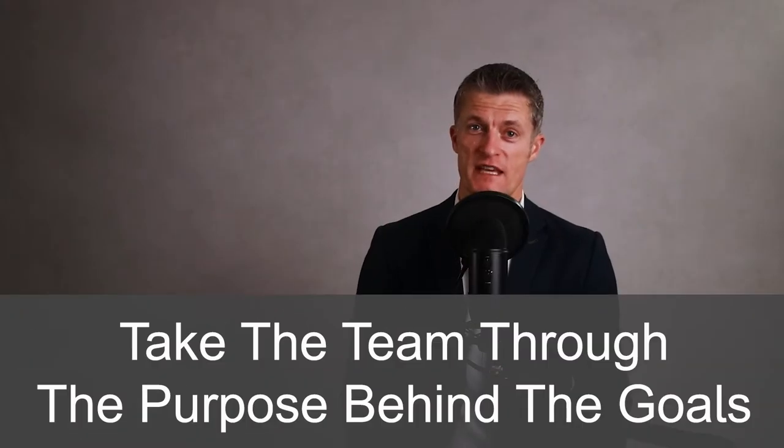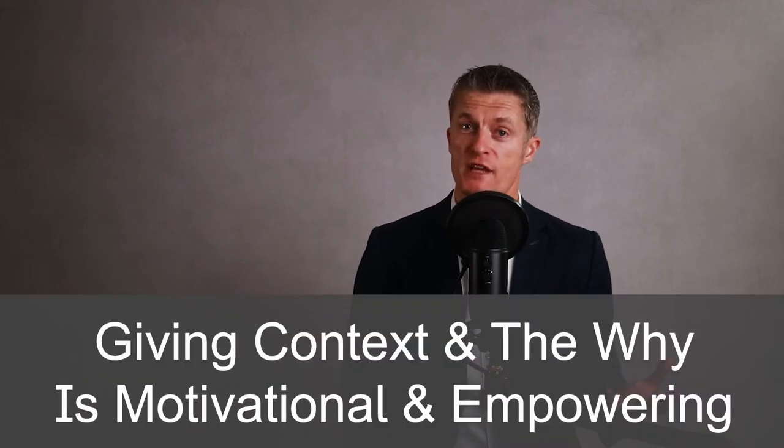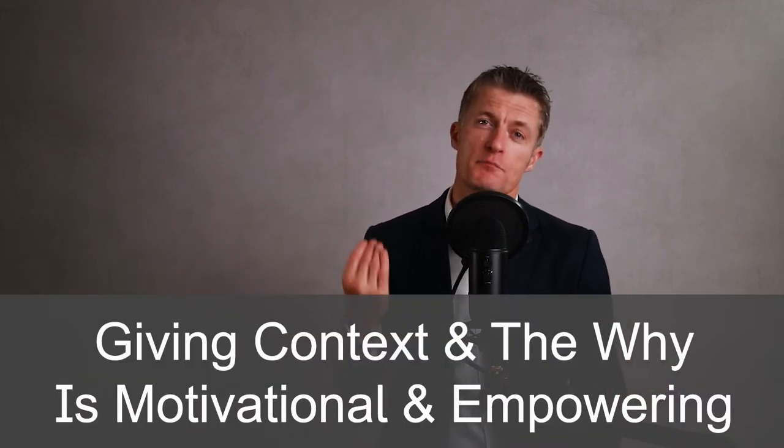Do take the team through the purpose behind the goals that have been set. Giving context and talking to the why is motivational and empowering for team members, and is another way to develop team performance.